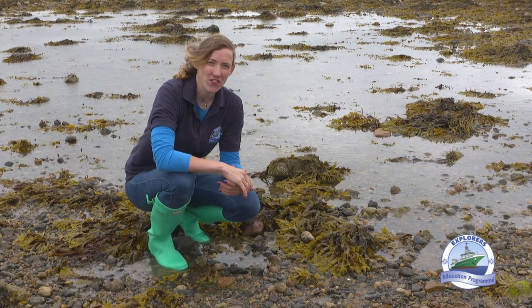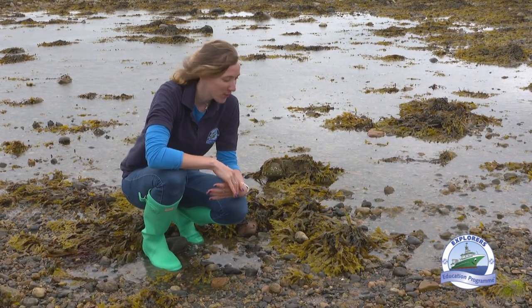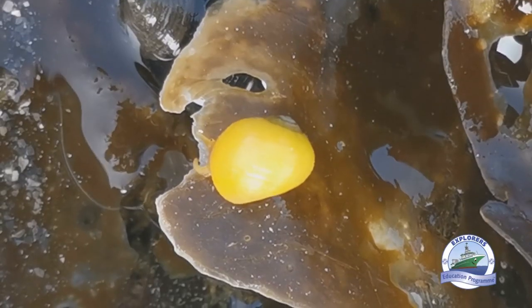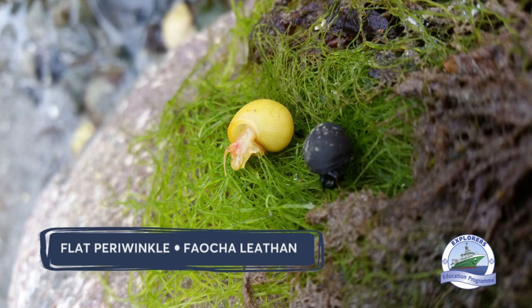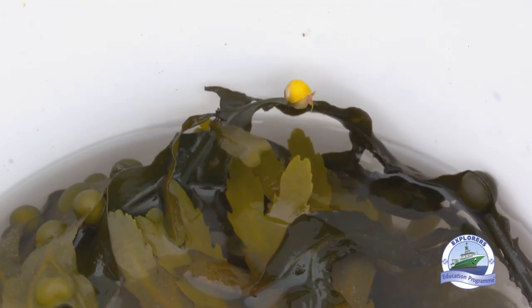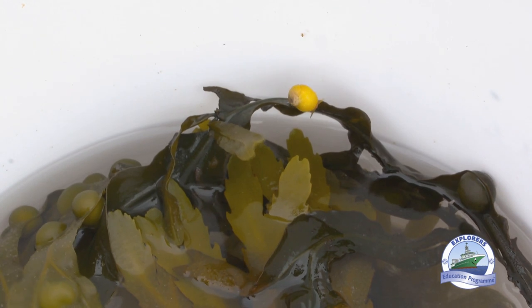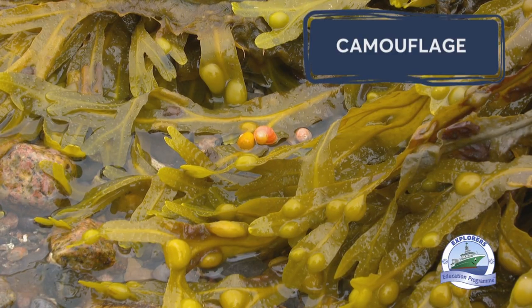One of my favourite seashells you can find at the beach is the periwinkle shell. There are lots of different species of periwinkle and they come in all different shapes and sizes. We have our flat periwinkles and our rough periwinkles. The Irish name for our flat periwinkle is Faocha Léith and for our rough periwinkle is Faocha Gharbh. The flat periwinkle comes in a lovely yellow colour — a really unusual colour for the seashore — but they camouflage really well on the seaweed, which is what they eat.